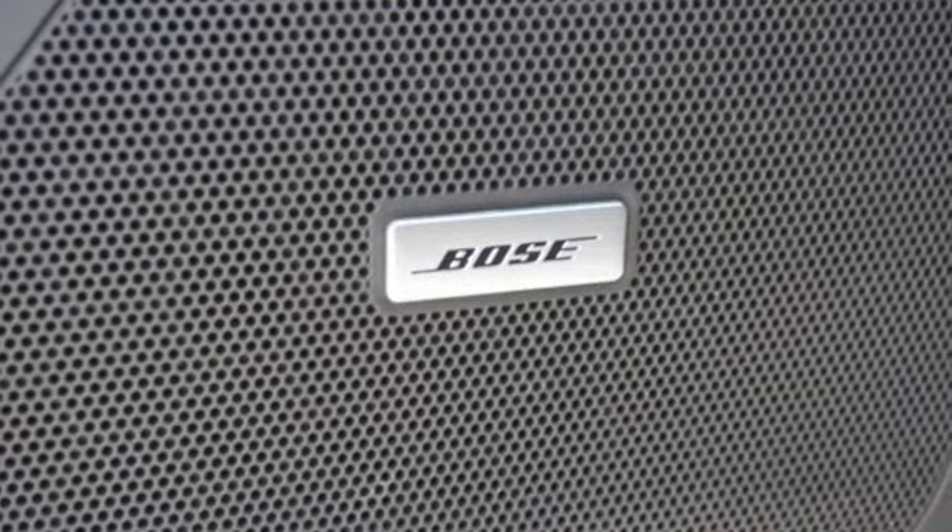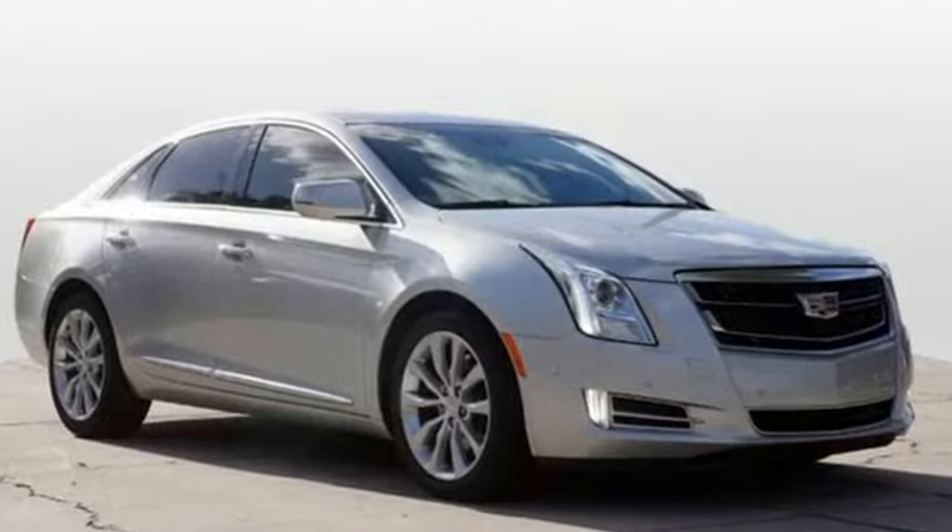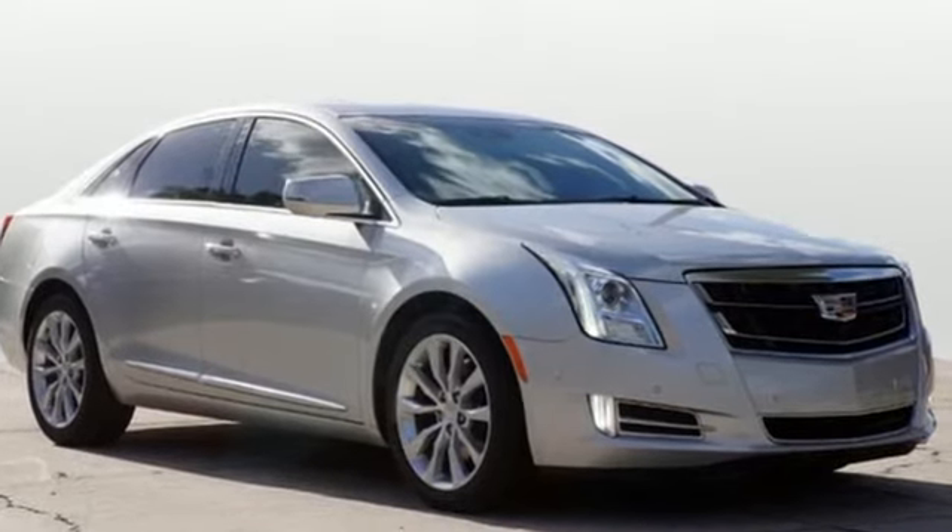V6 engine, aluminum wheels, magnetic fluid-filled shocks, and automatic transmission.